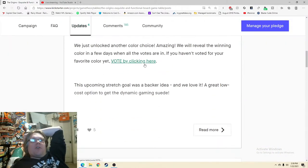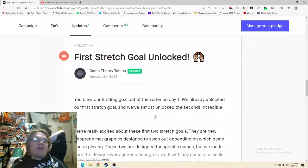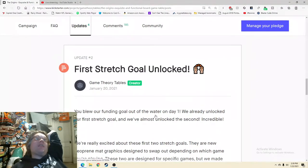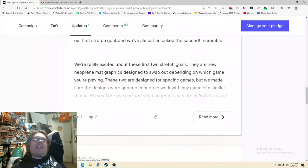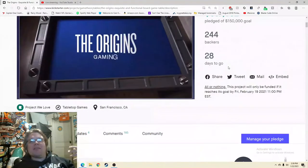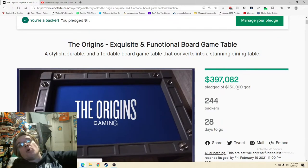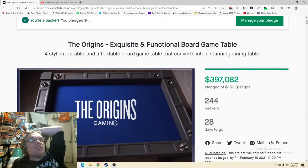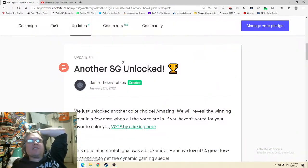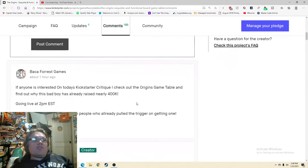Updates — another stretch goal unlocked, great. Five hearts — okay. So this is a unique campaign because of the high price point: it's going to be a lot harder to get engagement. There are only 244 backers. If this were a board game at this funding level, it'd easily be in the thousands of backers. So it has its own unique beast of a challenge when it comes to building engagement.